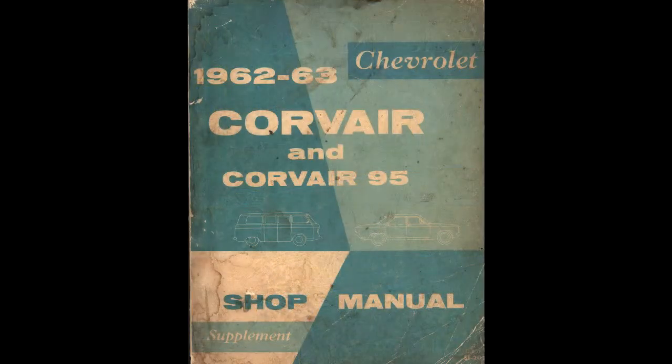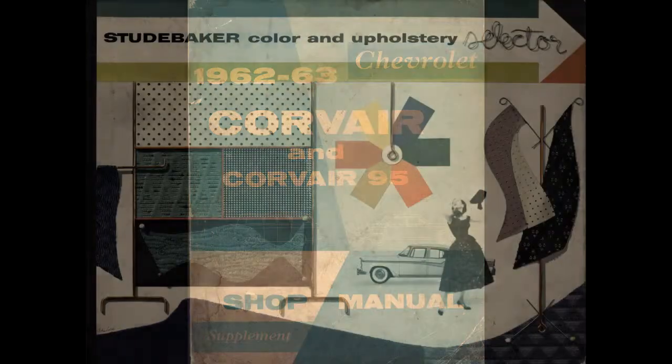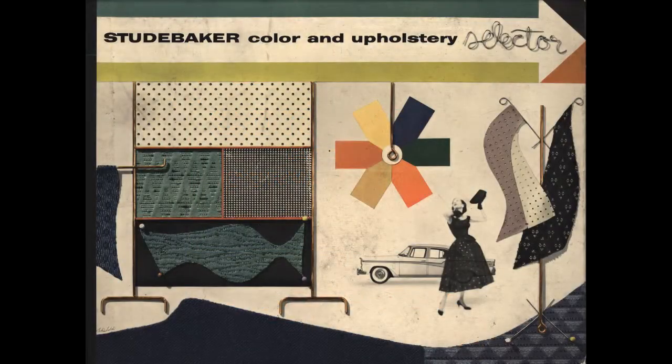These items include everything from sales literature to shop manuals, data books, dealer albums, advertisements, and much more, all relating to classic cars — basically American cars from the 1950s to the 1960s.